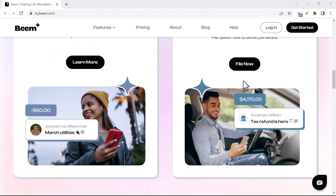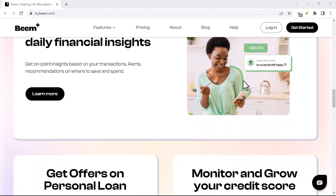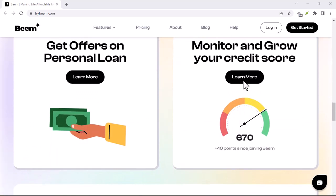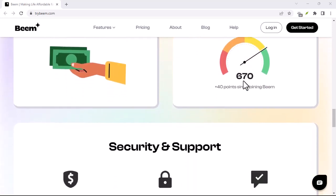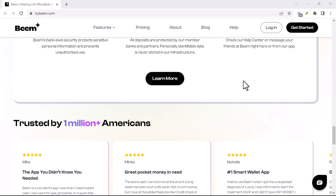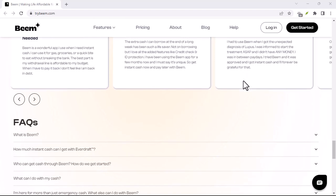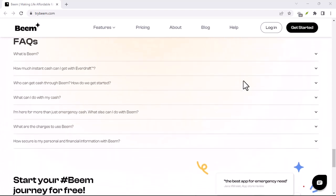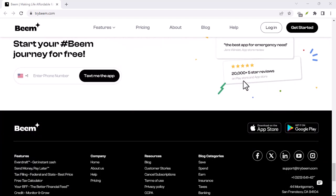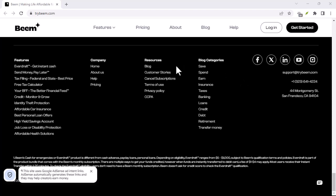Of course, this is all speculation on potential future features. But it highlights the ingenuity behind freemium models. By providing a valuable core service for free, Beam attracts users and builds a loyal customer base. Then, down the line, they can introduce features that cater to specific needs, generating revenue without alienating their user base. Even without these premium features, Beam might already be indirectly generating revenue for its parent companies — the banks. Imagine a scenario where you use Beam to pay a friend back for concert tickets they bought with their credit card. Beam facilitates the instant transfer, but the bank still earns interest on that credit card purchase. It's a subtle way for banks to potentially benefit from the Beam ecosystem.